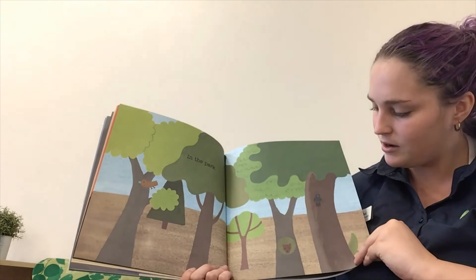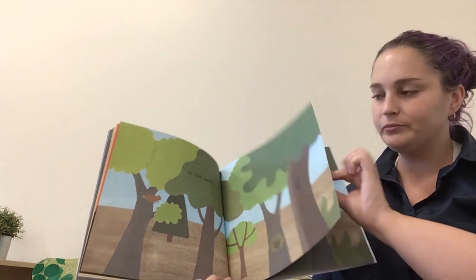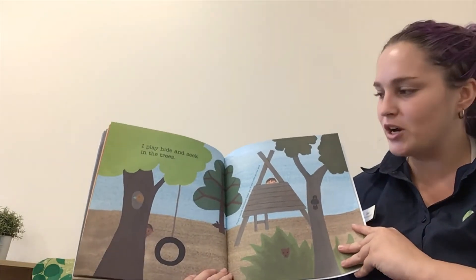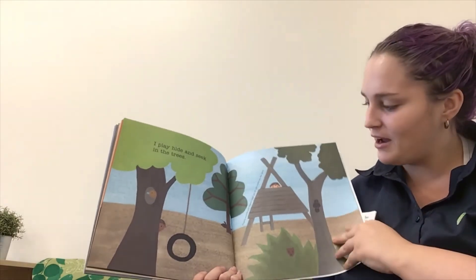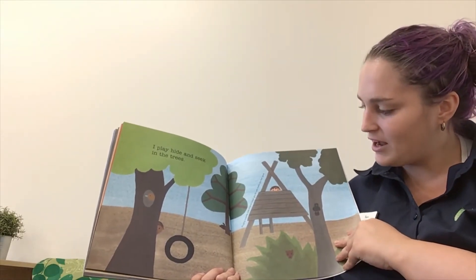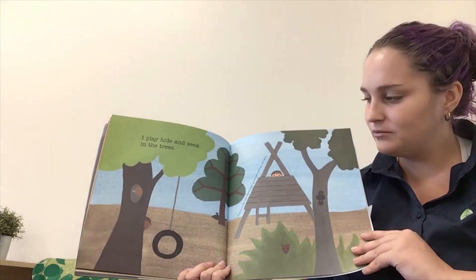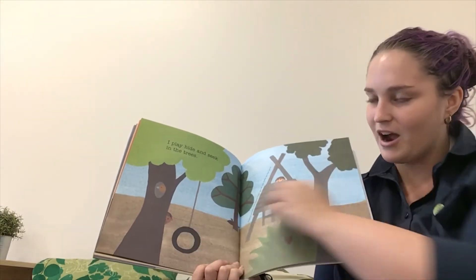In the park, we can find the birds. I play hide and seek in the trees. He's hiding in the cubby house. Playing outside with friends keeps you fit and healthy, and it makes you feel really good. There's another friend hiding behind the tree.